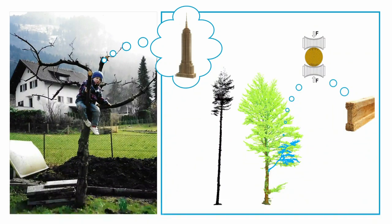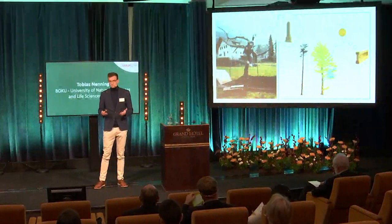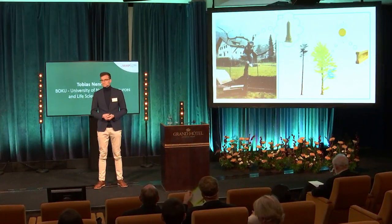In times of climate change, conifers in Central Europe will be rare. Through my research, I want to contribute to and support the vision of using deciduous trees, including all branches, to build wooden skyscrapers also in the future. Thank you.